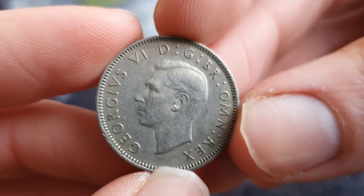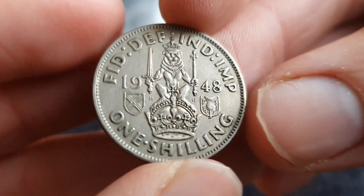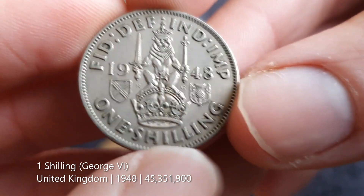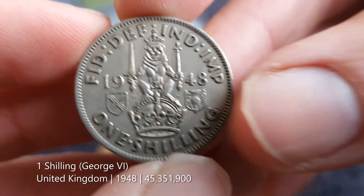We've got George the Sixth here — we're going to the UK. It's a one shilling coin. I have quite a few British coins, but I picked this one because I didn't have this particular type and didn't recognize the design.